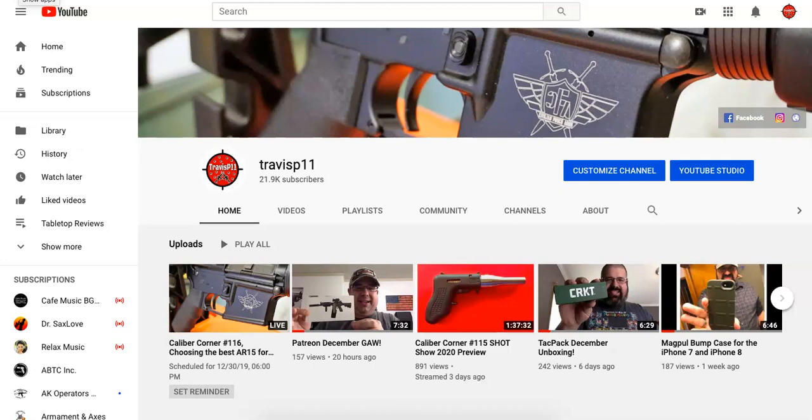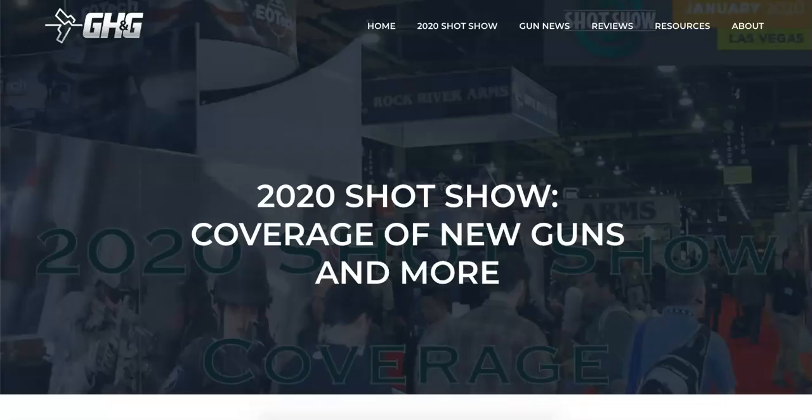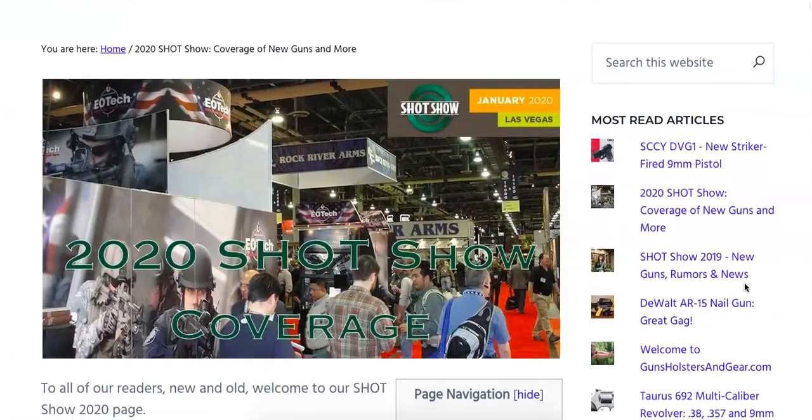Hey everybody, how's it going? This is Travis P11. I'd like to welcome you back to the channel, and today it is time for our fourth annual 2020 SHOT Show coverage. Every year I check out this article from Guns, Holsters, and Gear, and I bring you all the details on new firearms that are going to be coming out. The GunHolstersandGear.com article will be linked in the description box and the comment section. GH&G is always adding information to this blog, so make sure you check it frequently between now and SHOT Show. Without further ado, let's get started.